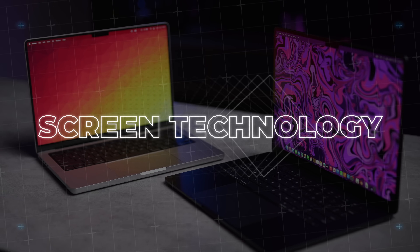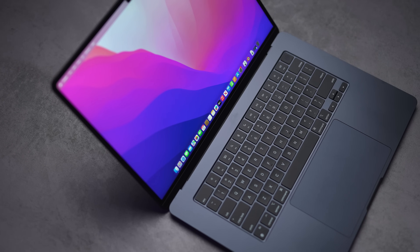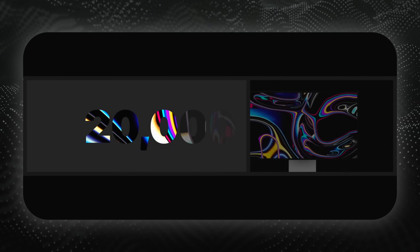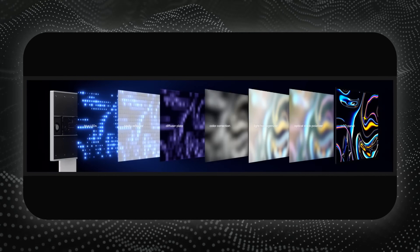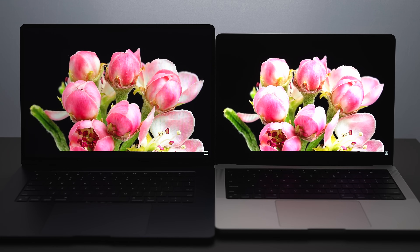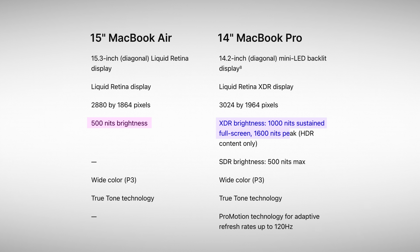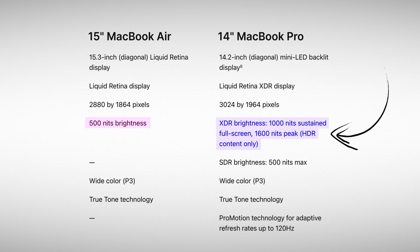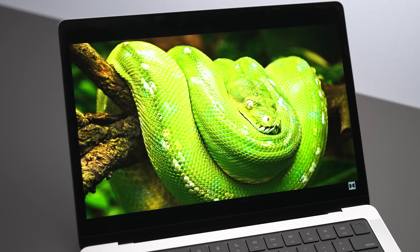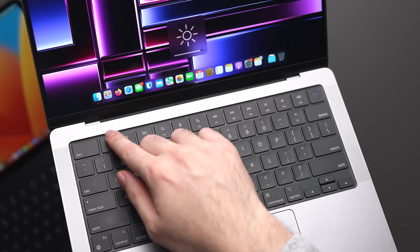The technology behind the screen actually differs between these two. The 15-inch Air uses the same liquid retina technology as other MacBooks. The 14-inch on the other hand is essentially a miniaturized version of Apple's $5,000 Pro Display XDR — it uses mini-LED technology instead of the older LCD technology on the 15-inch. The 14-inch display is better in pretty much every way: colors are nicer, more accurate, especially noticeable when editing photos or videos. Although you might think the 14-inch screen gets twice as bright, this is only true when viewing HDR content. In reality, 99% of the time you'll be watching SDR content, and both MacBooks have the same 500 nits of brightness.